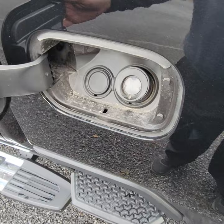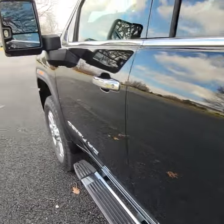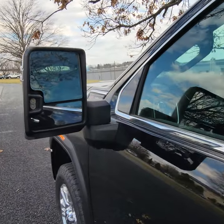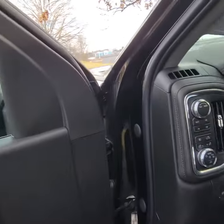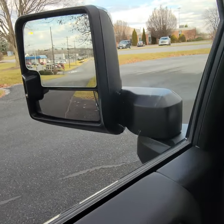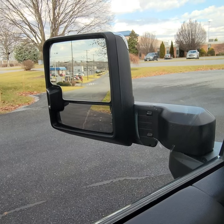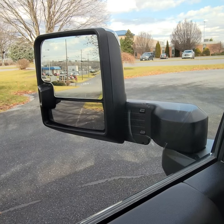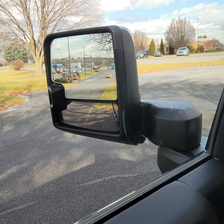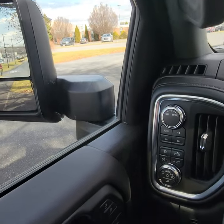Fuel door — no caps anymore, you just stick the nozzle right in. Big trailering mirrors. One of the big things when they redesigned these, and I feel like it's a feature a lot of guys appreciate, is that they are now power extending. Still power folding, but having the power extending part makes a big difference.